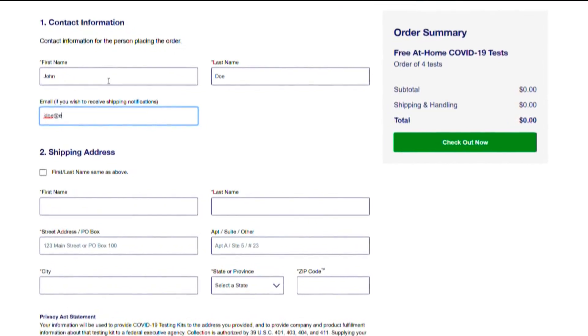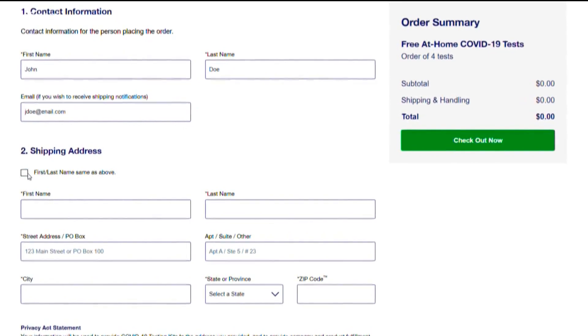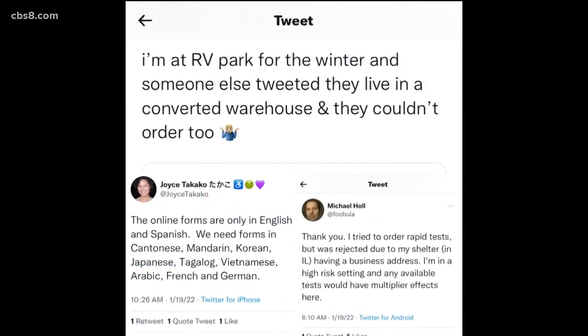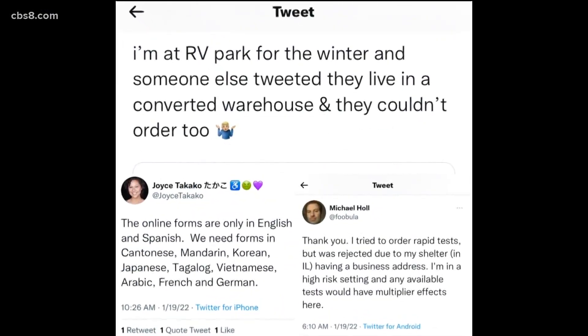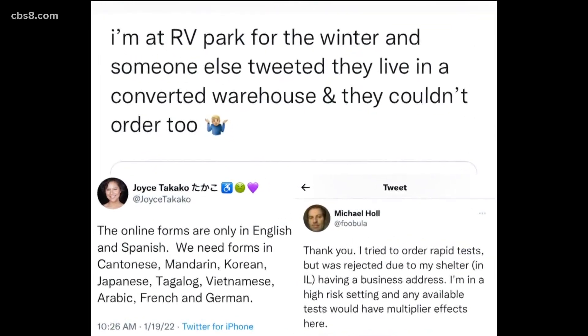Kendra on Twitter suggests calling 1-800-ASK-USPS to get your address recategorized as a multi-unit dwelling. Others on Twitter also shared their problems in not being able to order tests, from language barriers to business addresses not being accepted by the government website.